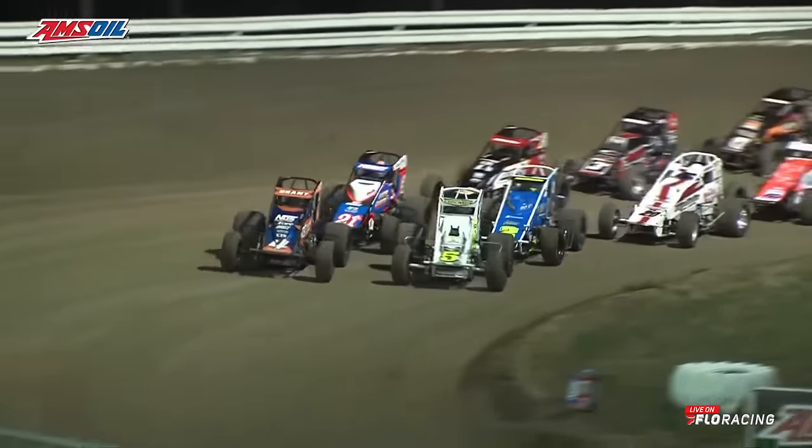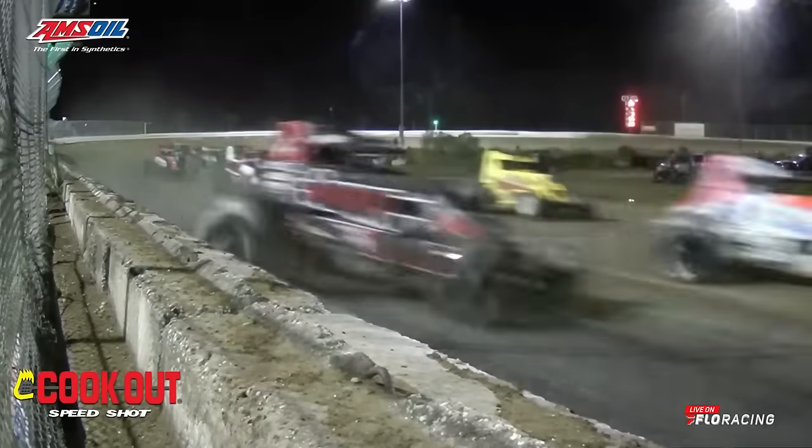It's time to sit back, relax, and enjoy 30 trips around Ocala Speedway, because this is what you save your lunch money for.